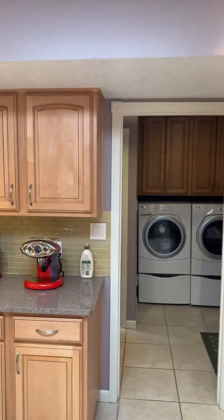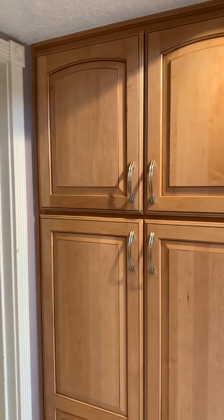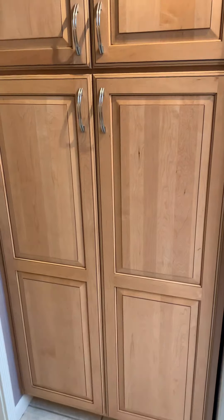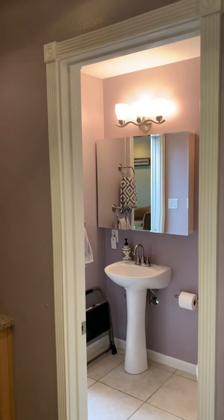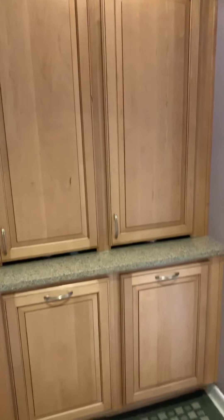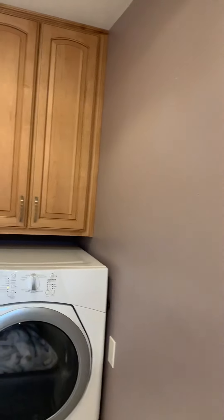No door on the laundry room, so you might want to change that. These are your pantry pullout shelves into laundry, half bath, and more storage. The bottom bins are like for recycling or trash cans.